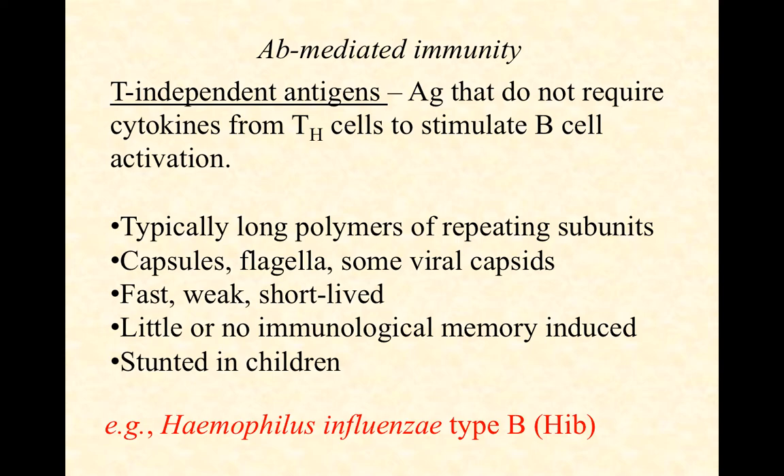Because this T-independent response is stunted in kids, we have to be strategic with some of our vaccines. A vaccine's purpose is to stimulate immunological memory against an antigen without ever having to see the live pathogen or be sick. For example, the Haemophilus influenzae type B, or HIB vaccine, has to take this into account because HIB has a capsular polysaccharide that kids can't recognize, making them very vulnerable to it. So what we can do is conjugate that polysaccharide — link it to a good protein that stimulates a strong immune response, like a tetanus toxin protein — and actually stimulate a decent memory response in kids against the HIB polysaccharide.